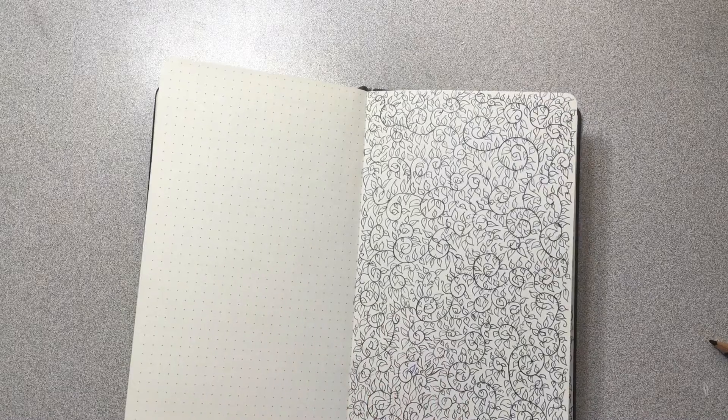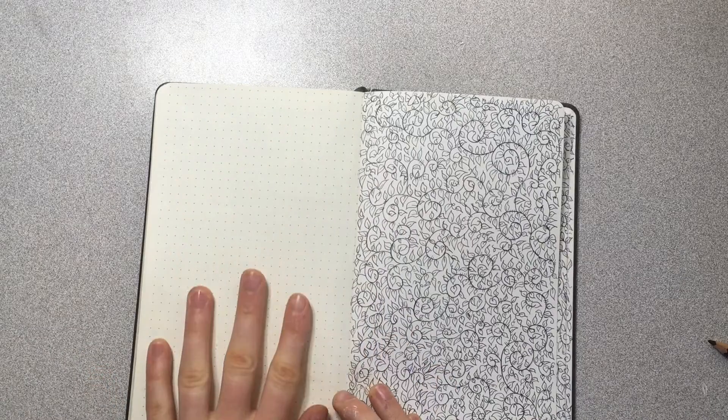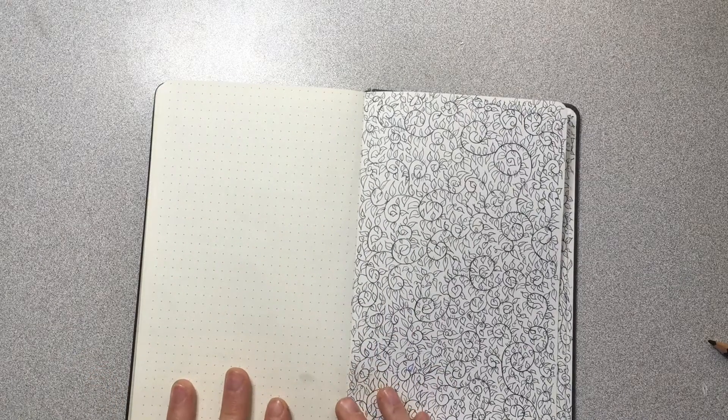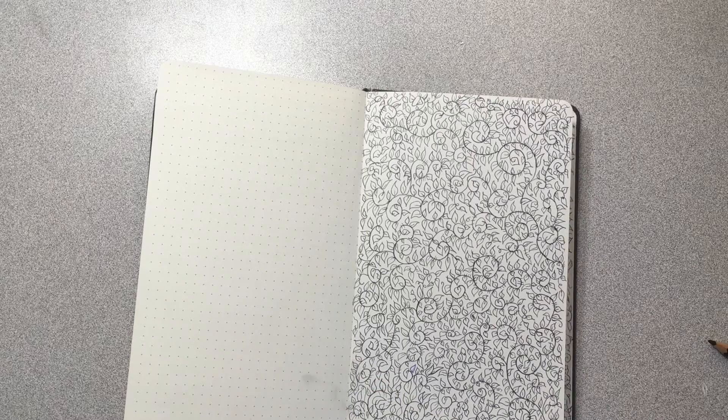If you want, I can film a video in the future where I show you my monthly, weekly, and daily setup for my bullet journal — be sure to leave this video a like if you want me to do that. But today I have this very last page. I'm going to fill it with a fun sketch for my birthday because I'm filming this on my birthday and I just want to do a fun sketch and see what happens. So let's get started.